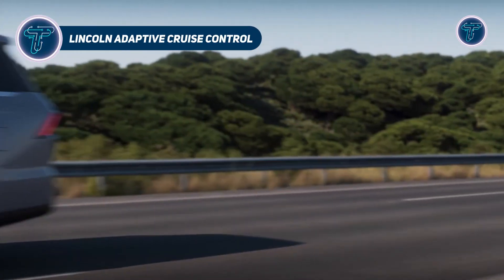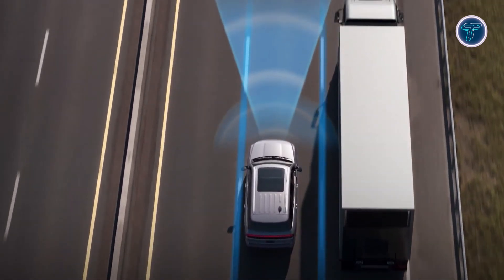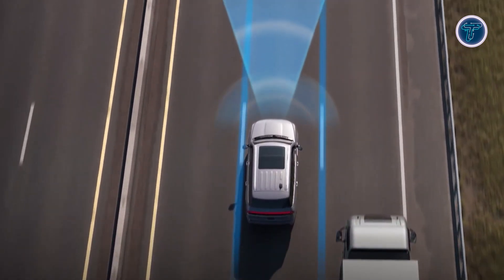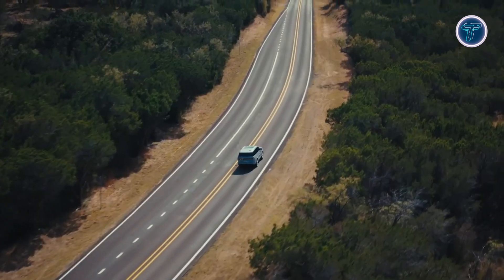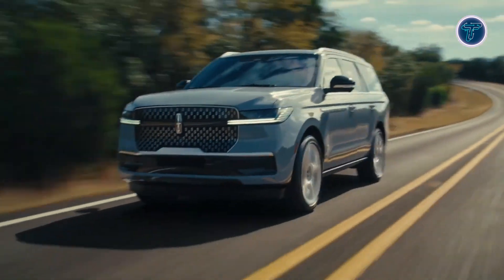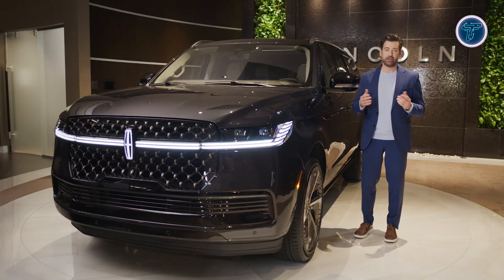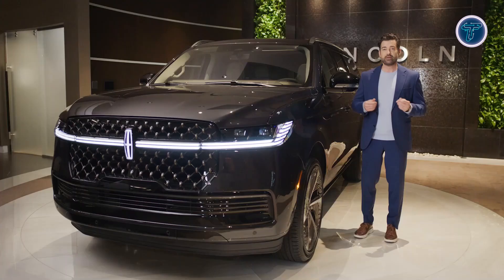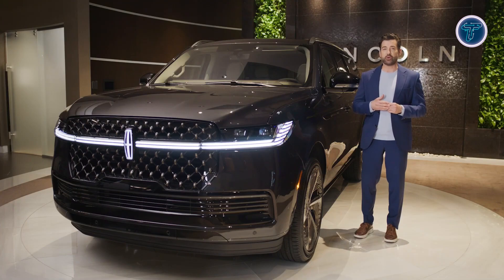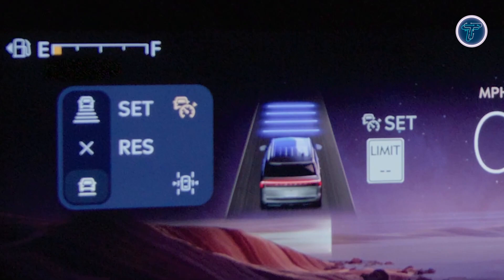Lincoln's adaptive cruise control is an advanced driver-assist feature that uses radar and camera fusion to maintain a set speed while keeping a safe distance from vehicles ahead. It automatically adjusts acceleration and braking to match traffic flow, improving safety and reducing driver fatigue. Stop-and-go functionality enables smooth halts in congestion and automatic resumption as traffic moves. Lane centering works alongside this, detecting lane markings to help the vehicle stay properly aligned. Intelligent adaptive cruise control adds speed sign recognition, adjusting speed to posted limits while allowing custom offsets.